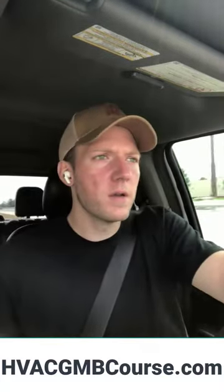Hey guys, Jason Moss here. I just wanted to talk to my HVAC guys real quick because, as a lot of you might know, I am an SEO — I do search engine optimization — but I also do a lot of lead generation specifically for HVAC companies.